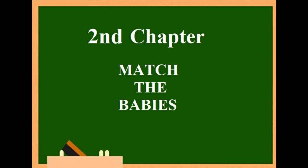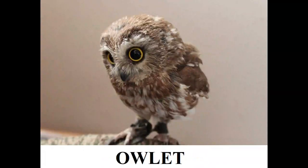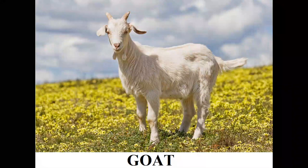Children, now we will study about different animals and their young ones. Let us start. This is an owl — an owl's young one is called an owlet. This is a goose — a goose's young one is called a gosling. This is a goat — a goat's young one is called a gosling.